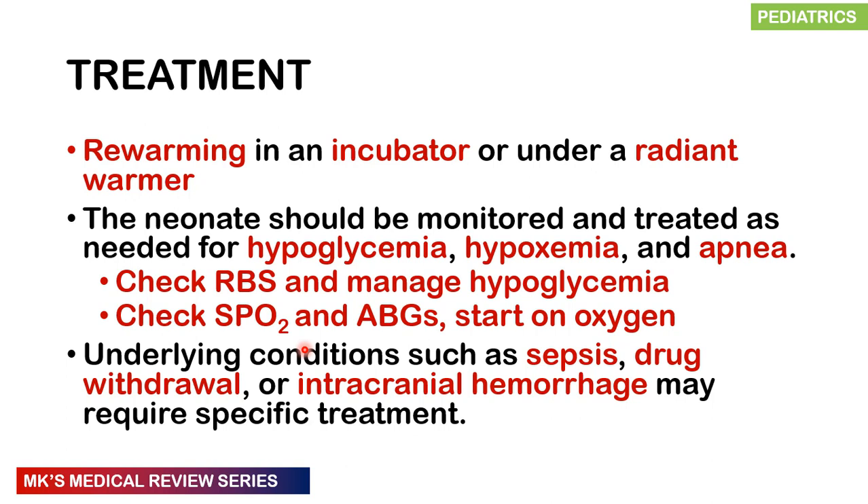For management, rewarm the child in an incubator or under a radiant warmer. Check for hypoglycemia — in hospital settings using a threshold of about 3 mmol/L, though true hypoglycemia in term infants is less than 2.6 mmol/L, with an even lower threshold in preterm infants. Continue feeding if possible, or bolus with IV dextrose at 5 mls per kg. Monitor oxygen saturation and blood gases. If hypoxic, provide oxygen. If there is apnea — cessation of respiration for 15 seconds with bradycardia — ventilate and stimulate the child. Treat any underlying cause such as sepsis, drug withdrawal, or intraventricular hemorrhage.